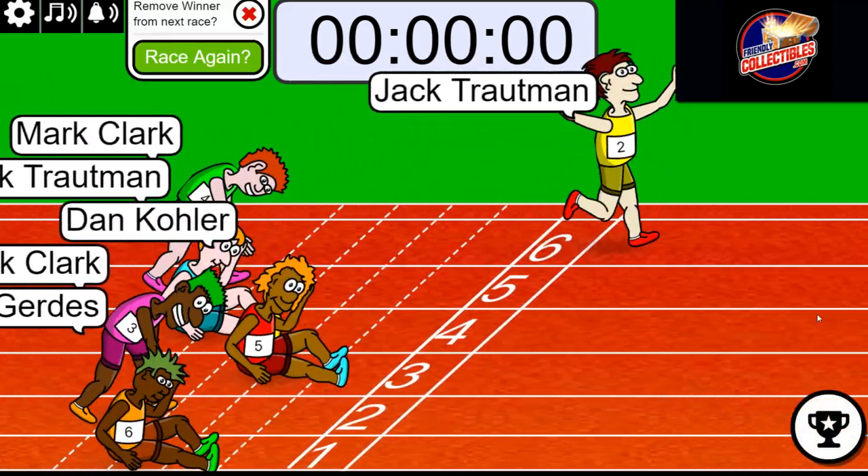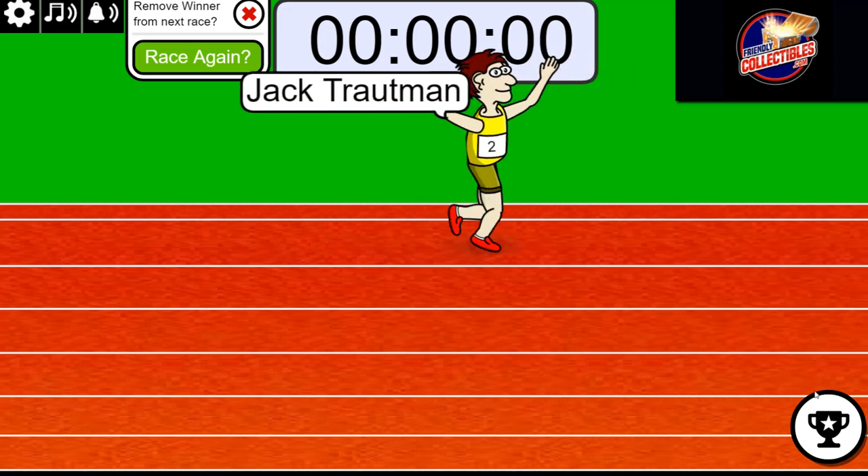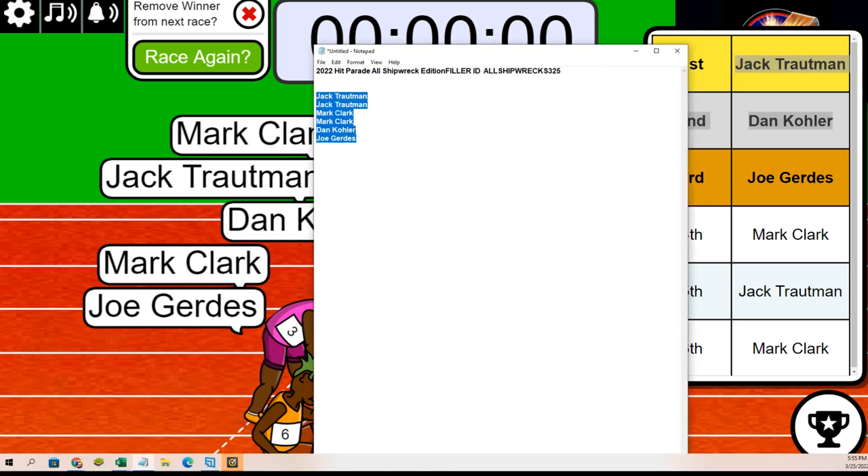Jack T! Hit the turbo button. And who got second place? What do you know — Dan! So Jack and Dan progress here from filler to box break, and that is the result of our first filler.